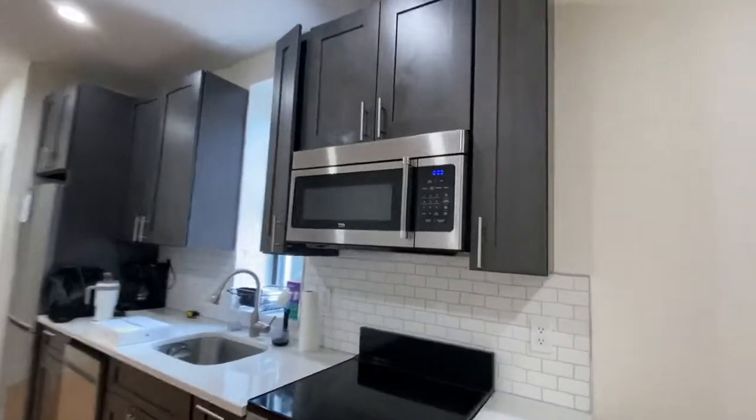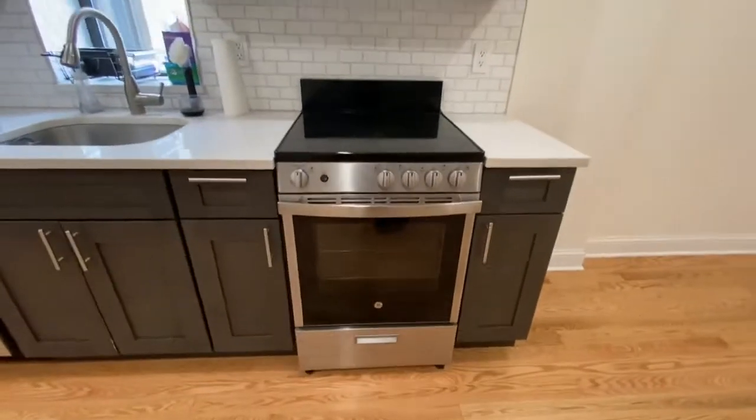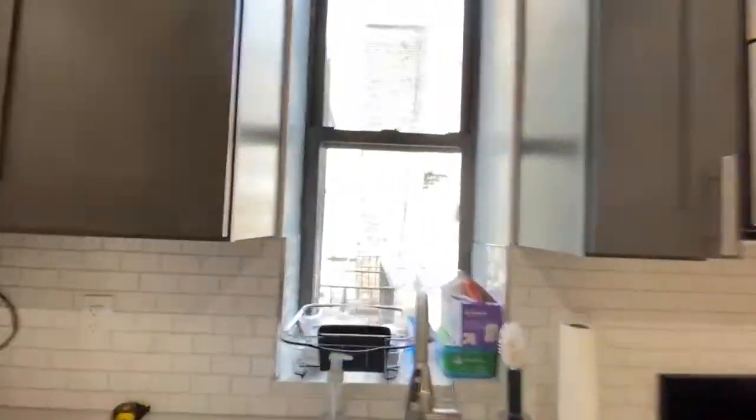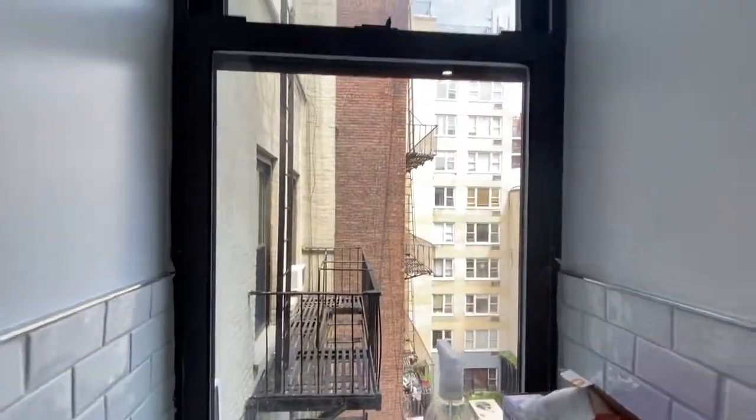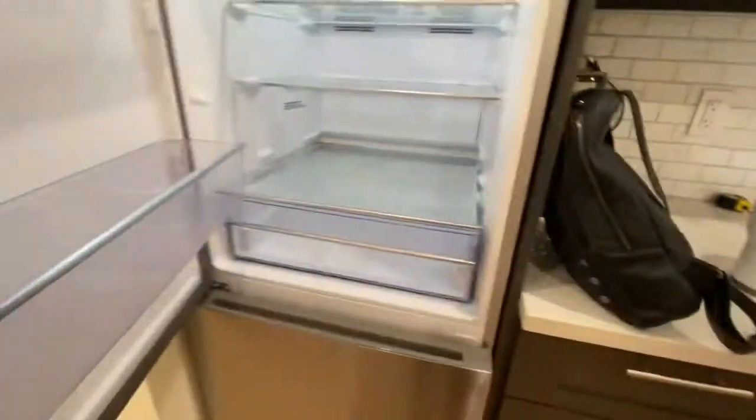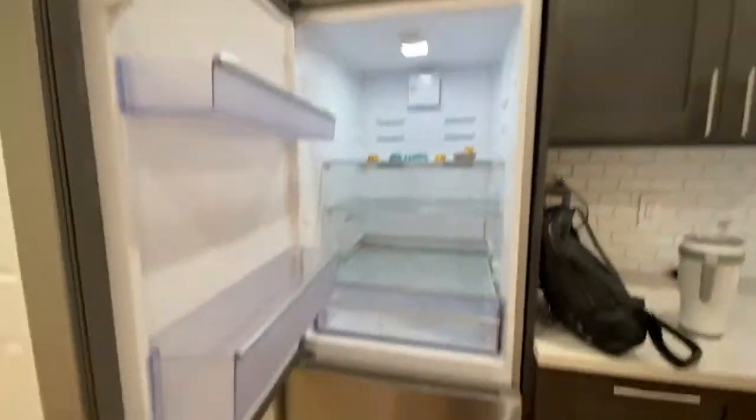Got a microwave built in. Stove, everything stainless steel. Dishwasher. Nice little window in the kitchen, which is highly unusual. And a nice little ledge. Got a really good refrigerator.